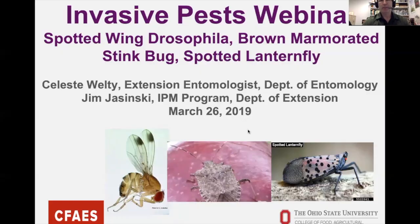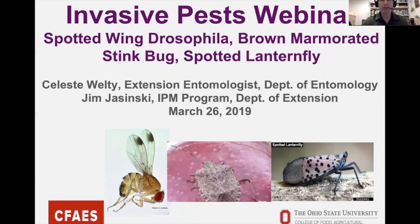We're going to share our screen — if you have any questions please use the chat box. Here's the outline: we'll do brief introductions, then I'll tackle Spotted Wing Drosophila for about 20 minutes. Celeste will talk about Brown Marmorated Stink Bug and then Spotted Lanternfly, and we'll finish with questions and a short evaluation. It should be about an hour.